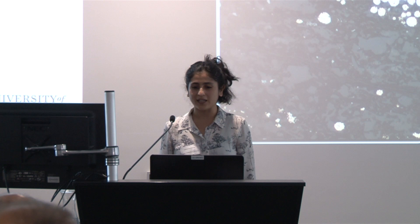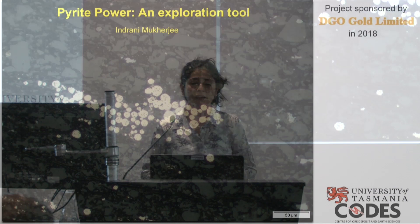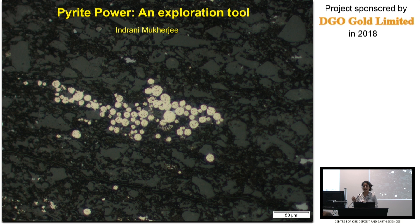Thank you all for coming to this amazing workshop organized by GSSA and CSIRO. This was a six-month project just after my PhD, sponsored by DGO Gold, so I didn't starve after finishing my PhD. I had a really good time looking at rocks in the Tapley Hill, and everyone keeps talking about Kamoa-Kukula today — I worked on that as well. Sadly I'm not allowed to present that data, but the pyrite textures in Kamoa-Kukula Kansoko and Tapley Hill are very similar. In ten years I'm sure I'll be allowed to present on that.